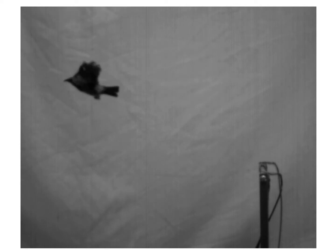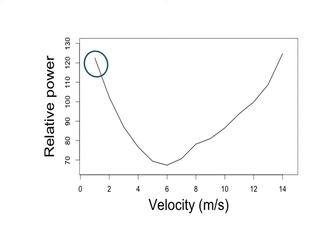Birds crouch down, which we call a counter movement, then push off strongly with their legs to launch themselves into the air. This gets the speed at which they start flying with their wings to be faster than zero. That moves them from here on the graph, requiring huge amounts of power, to over here, where flight requires much less power.